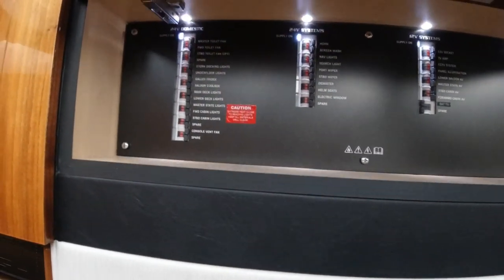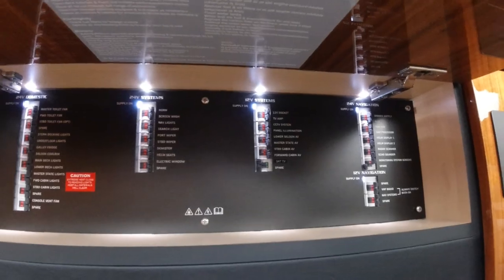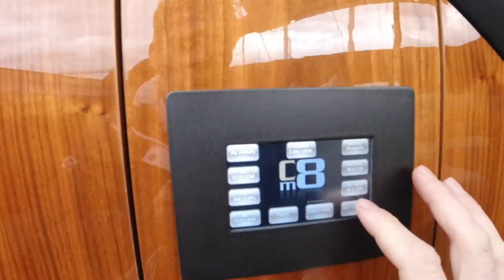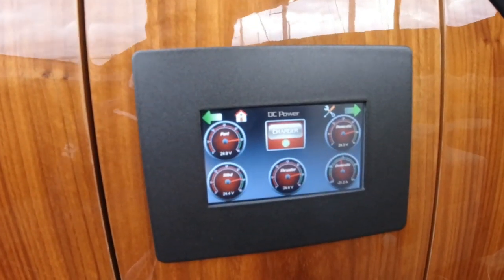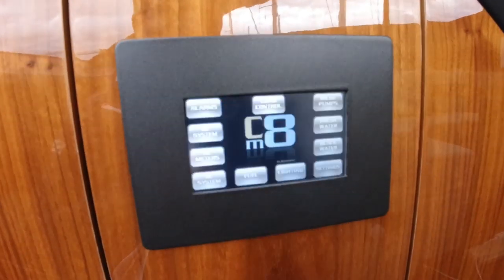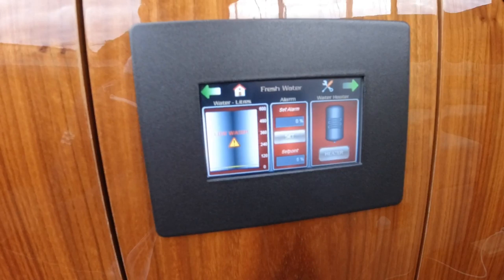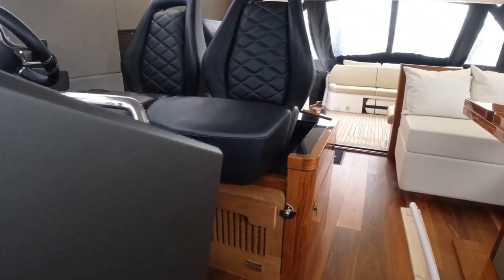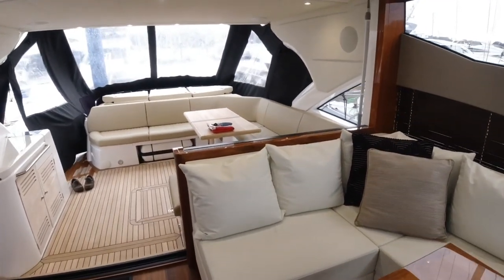Up here are the electrics: main switches for the domestic systems on the boat, and a secondary panel for the one we saw on the dash — it shows voltages, water pumps and that sort of thing. It's a great system run on most of the yachts these days, and it just gives you warnings before anything becomes an issue.